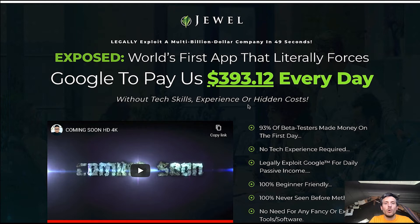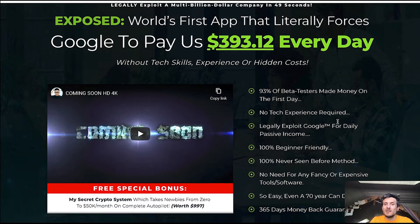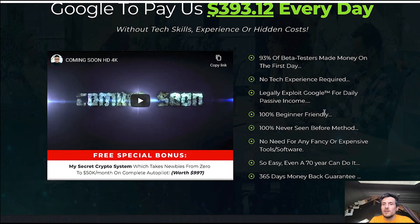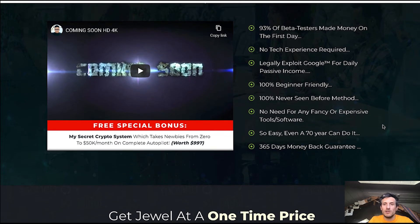There will not be any hidden costs. You won't need any experience. Their beta testers have made money on the first day. You don't need any tech skills. You will be legally exploiting Google for daily passive income. It is 100% beginner friendly, definitely like most of the Warrior Plus products that actually work. Venkata Ramana is one of the best product creators because his products usually over-deliver — they are usually so value-packed compared to most other products launching on the platform. His products are always 100% legit.